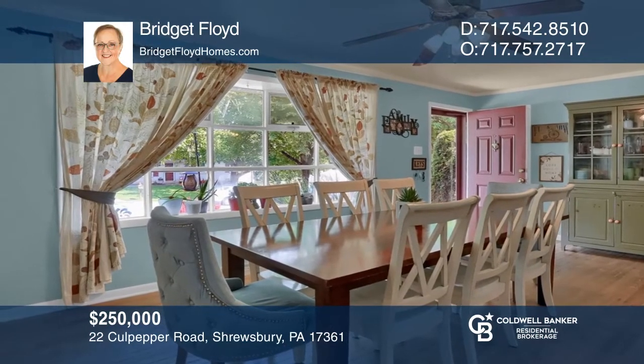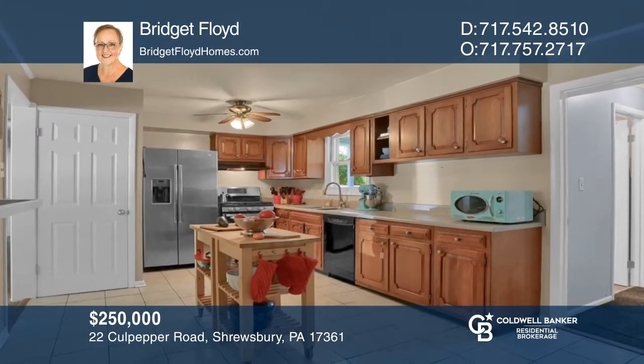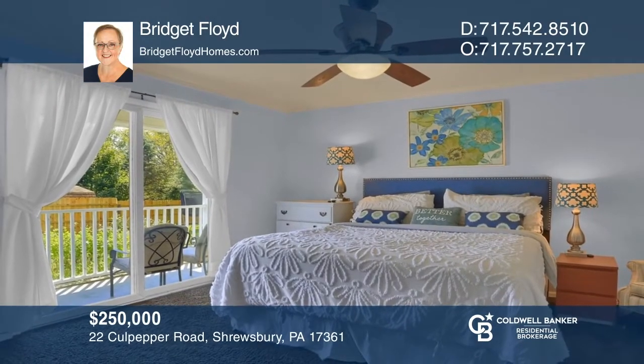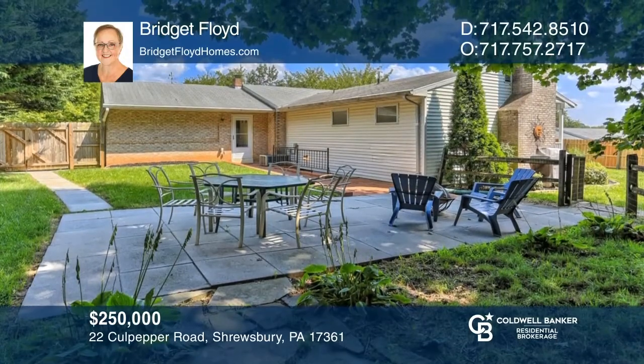This sprawling rancher with ample living space sold in just three days. The home offers a large living room, kitchen, and great room with rear yard access, as well as a private lower level bedroom and private master suite. If you're thinking of selling your home, call Bridget Floyd.